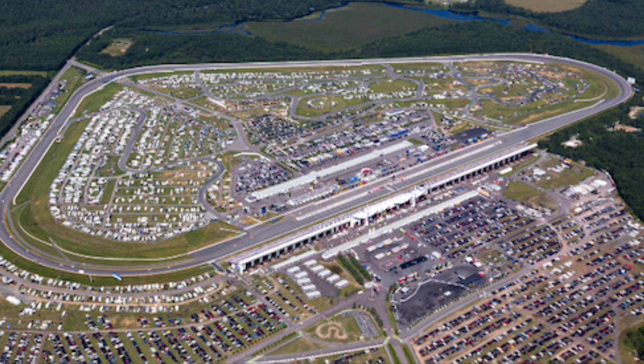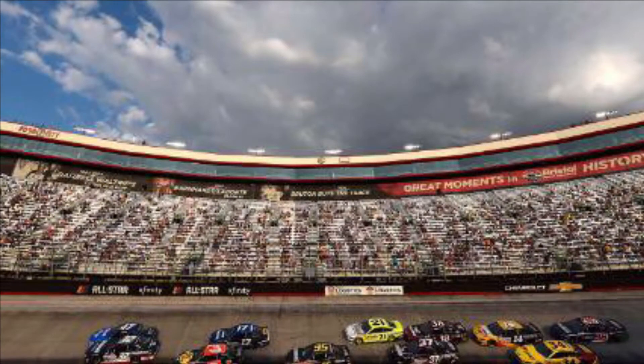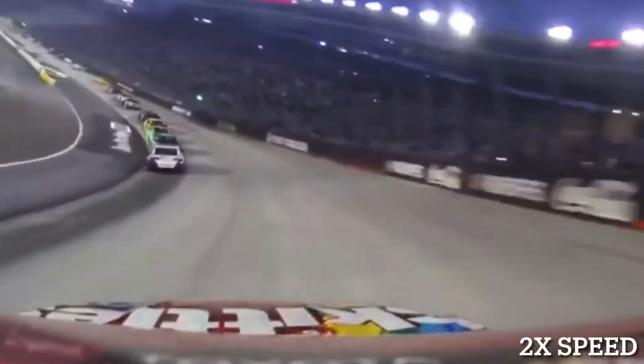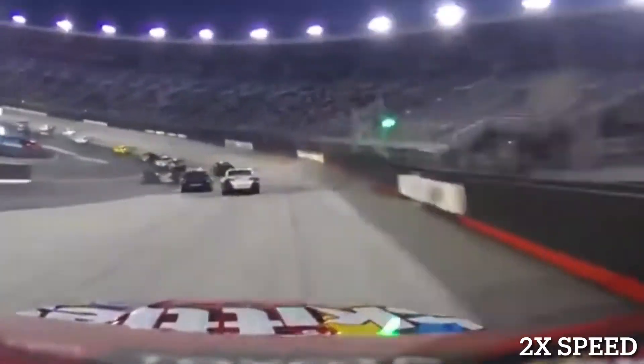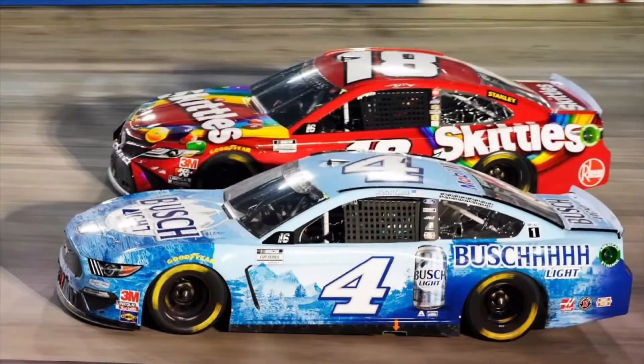But there are other tracks like Pocono Raceway in Pennsylvania. Pocono is a racetrack with three corners and is a triangle, and the track holds multiple NASCAR events. You also have Bristol Motor Speedway, which is the smallest track on the NASCAR schedule. You can basically run a lap in 14 seconds. This allows a lot of contact and shoving, since the cars are so close together, making it exciting.